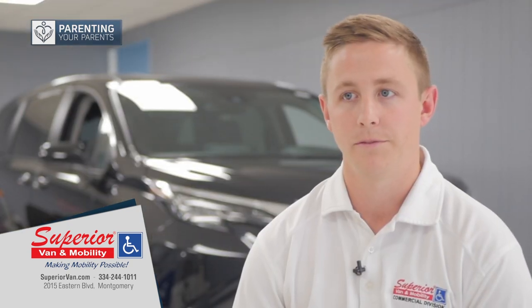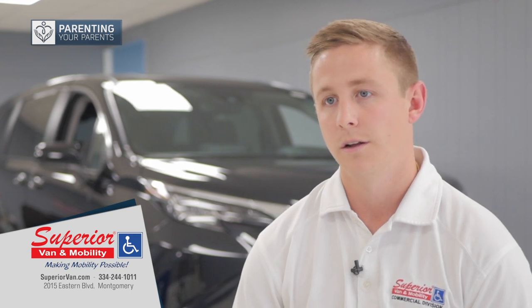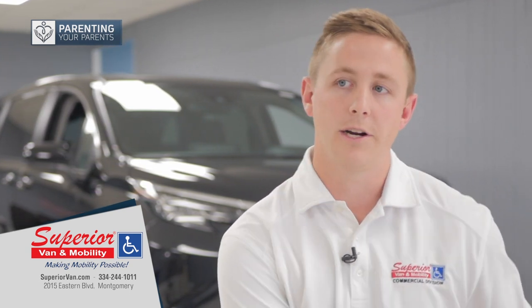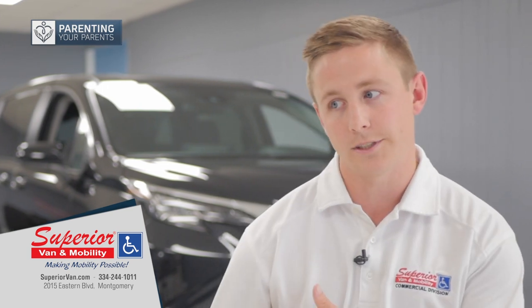Depending on the type of vehicle, I know customers who use hand controls and they'll transfer into the driver's seat and then collapse the chair and put it in the back seat or in the passenger seat.